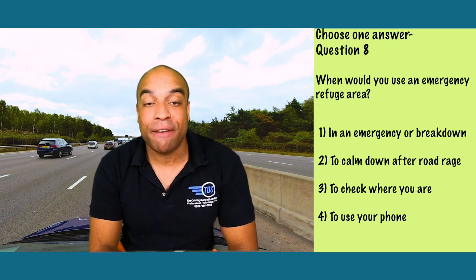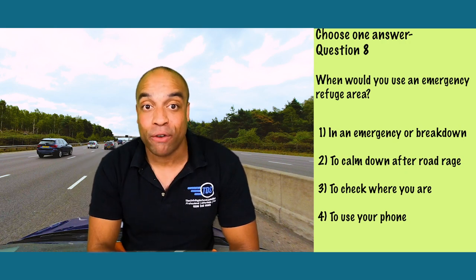This one's pretty easy — it's number one. The only time you should stop on a motorway is in an emergency or if you're broken down. Anything else: find the next service area and stop off there, or in an emergency leave at the next exit, find a good place to park up, and get the phone call done then.